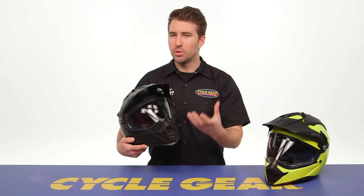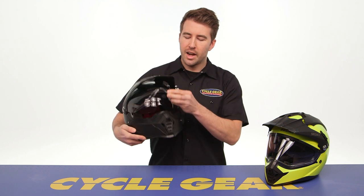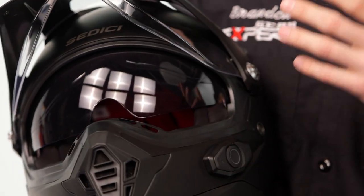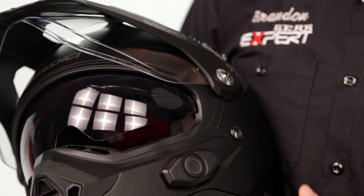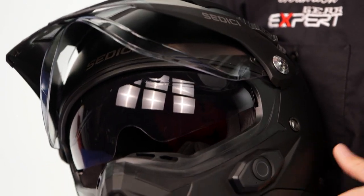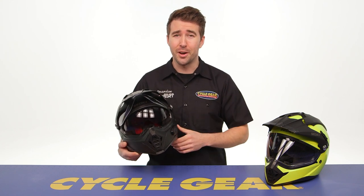The shield provides really great optics and a really nice seal around the gasket lining. Working into the interior, you can see there is an internal sun visor — a really nice addition for touring riders. It eliminates the need to carry around an additional shield. You've got that automatic eye protection as soon as you need it, and when you don't, you can simply retract it back into the helmet.